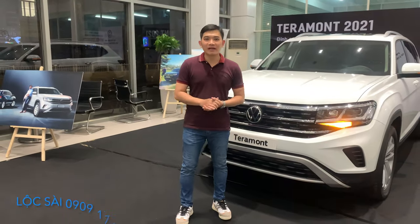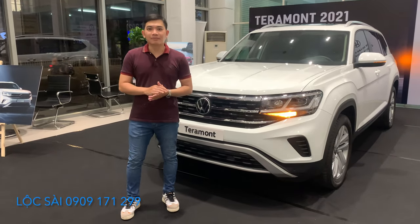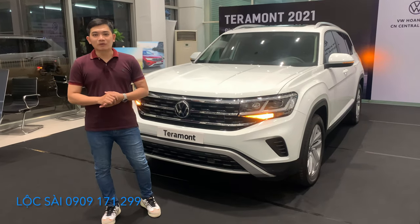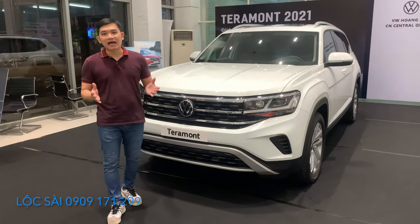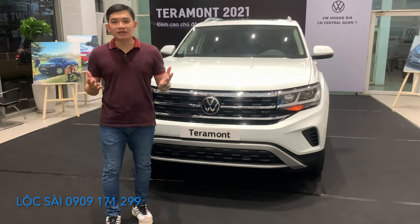Xin chào mọi người, hôm nay Lộc giới thiệu với mọi người chiếc xe Terramont và những điểm đặc biệt trên chiếc Terramont này. Thứ nhất, đây là một chiếc xe bảy chỗ full-size thương hiệu Đức và nhập khẩu nguyên chiếc từ Mỹ.